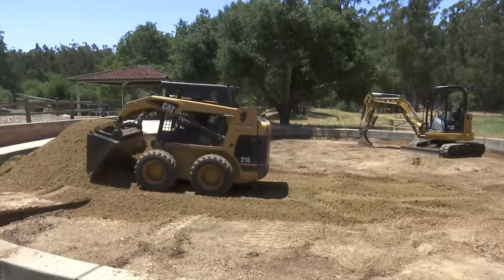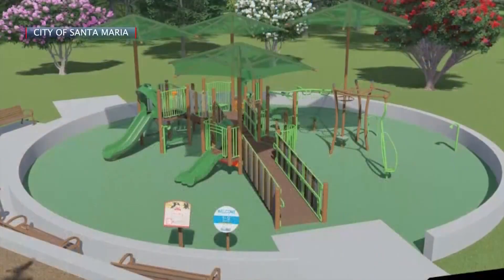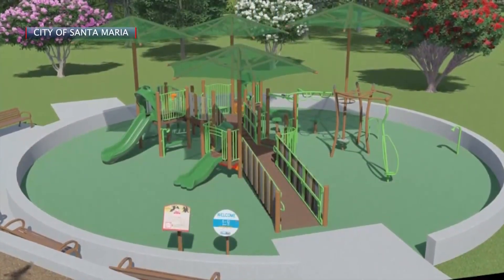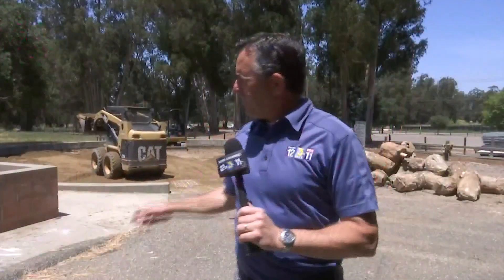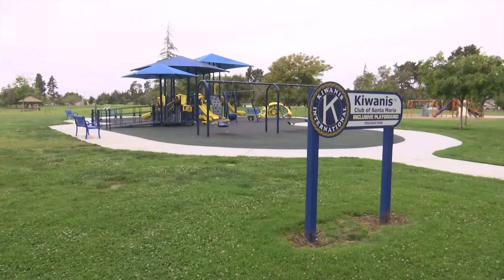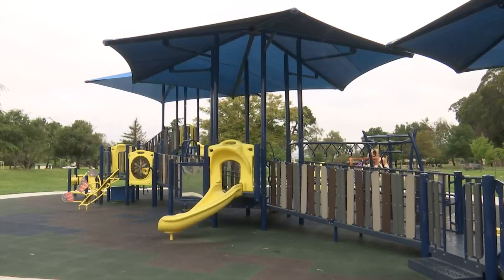On Monday, construction began at Pioneer Park, where a new inclusive playground is going in. It really gives kids an option who may have mobility issues to get out and play just like everybody else. Construction here at Pioneer Park should take a couple of weeks. When completed, Santa Maria will become the city with the most ADA accessible playgrounds in Santa Barbara County — definitely leading the way and making sure we can include our entire population to get out and play and enjoy our 31 parks.